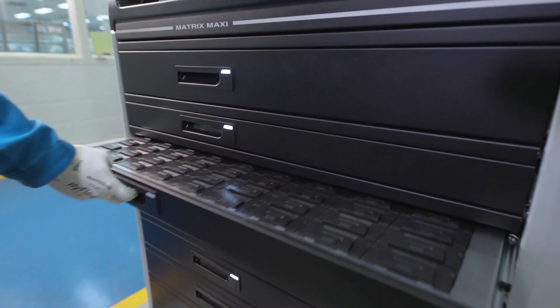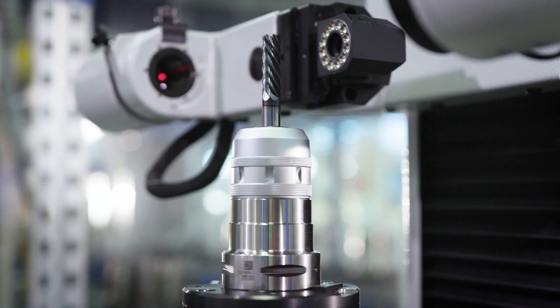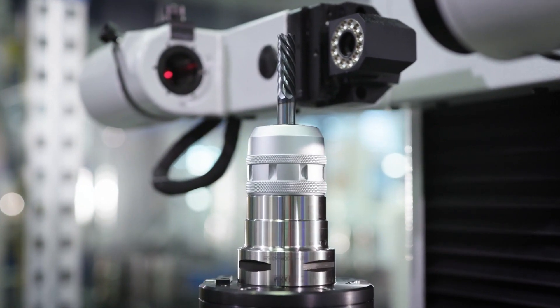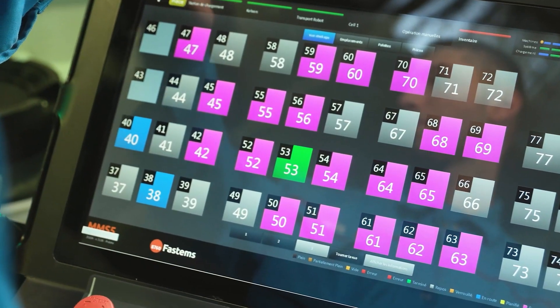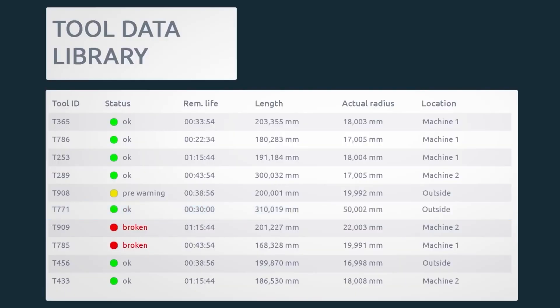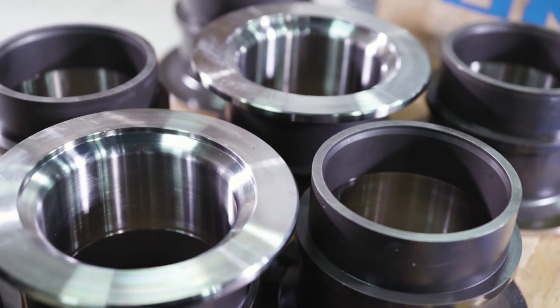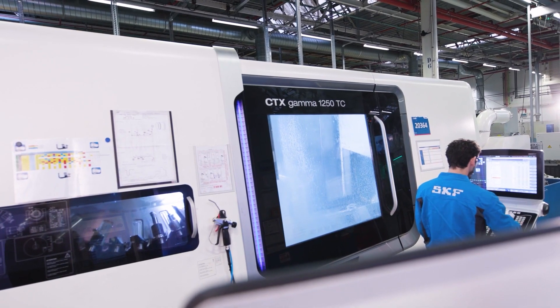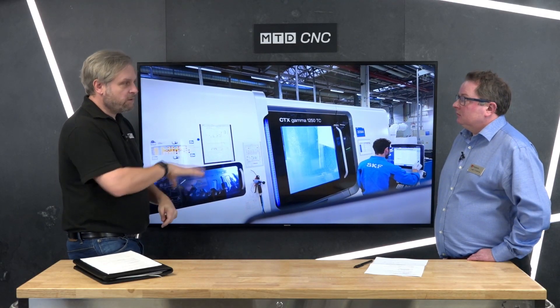Engineer machine shops might have four machines or a hundred machines, and with software changing all the time and loads of different systems out there, is that an issue? Not at all. We released our Work Cell Operations in 2020 — it's an introduction, a try-before-you-buy into FastEms. For a very low cost and high return on investment, whether you have a manual machine or a standalone CNC machine, we can manage it from cradle to grave — essentially managing the whole machine shop, not just one machine.